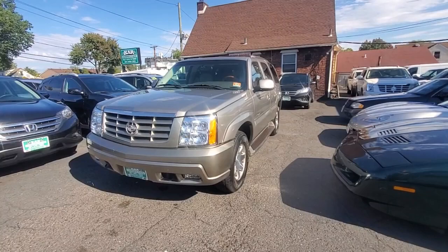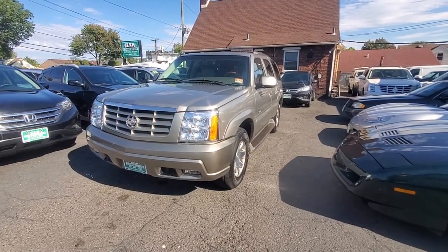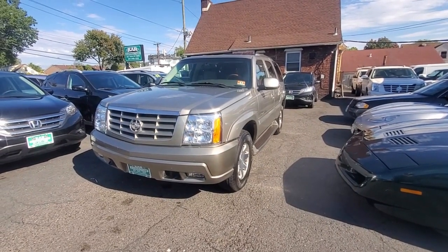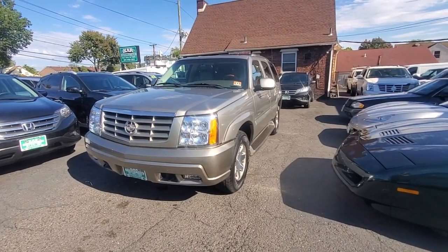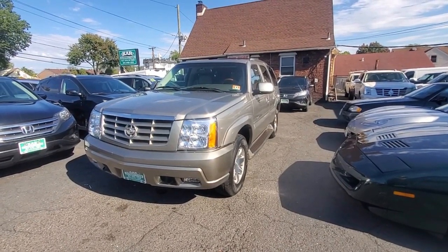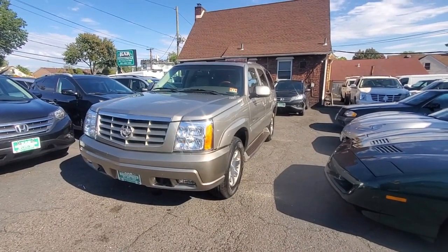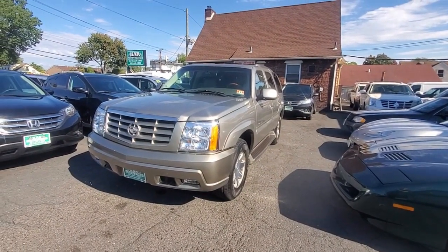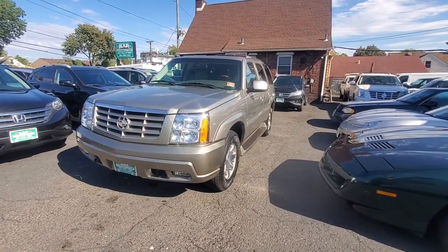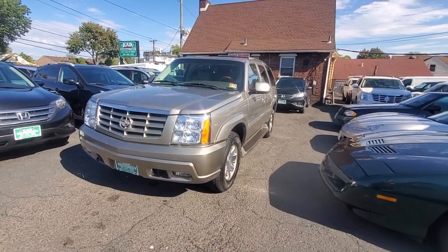Stop wasting money on Carfax — we provide a free VIN check on all our vehicles. You can apply online for financing on any of our vehicles and motorcycles. For questions about finance options, call 201-440-1323. We also offer warranties on all vehicles including motorcycles. Everyone stay safe, thanks for watching.